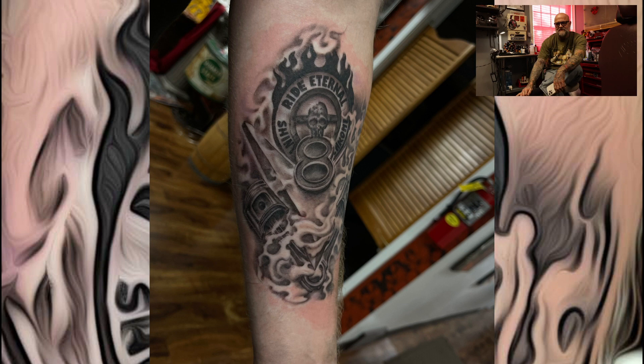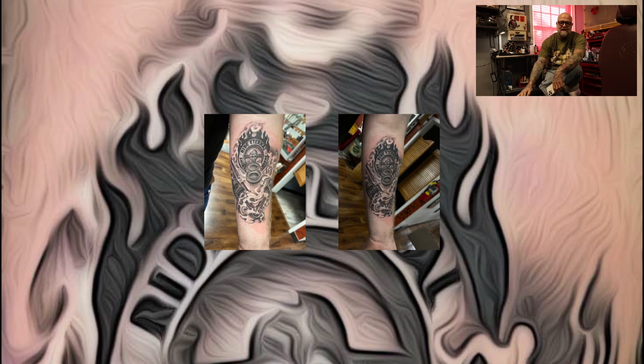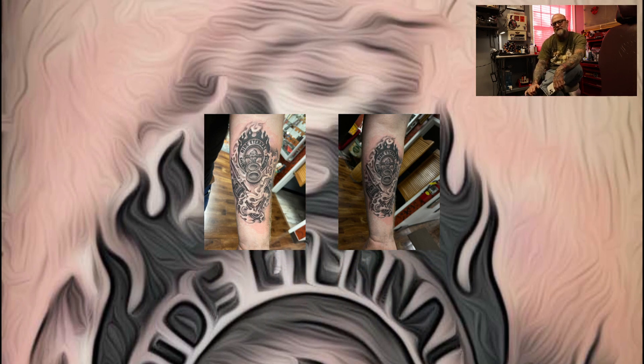We wrapped some signature smoky flame stuff through it to give a little movement and help separate things. I think it came out pretty darn good. There's still maybe a little tucking in here and there after it heals that I want to do to really finish it off, but I was excited for you guys to see it. It took about five or so hours — one shot, one kill. So far his arm hasn't fallen off, so good stuff.